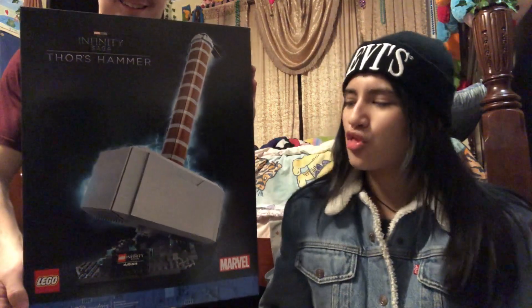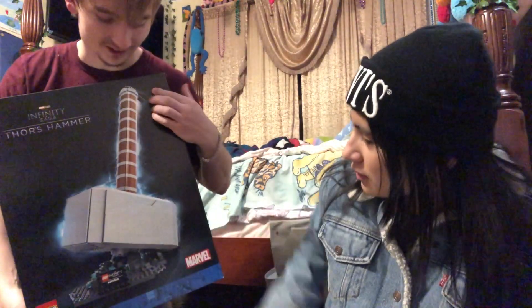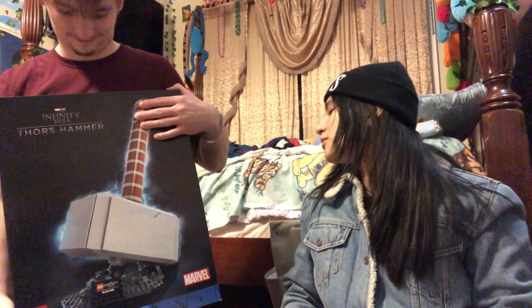And this is the one last thing — the reason we needed a big bag. That's actually the size of it, it's huge and sturdy and really heavy. That is so cool — it is sick. I can't wait to build it.